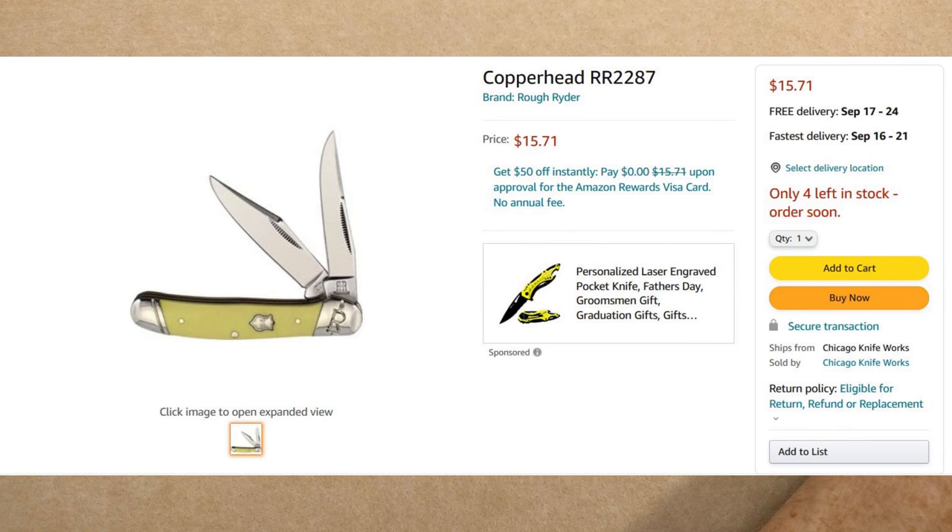Next up, a copperhead from Rough Rider — RR2287 in yellow composition. It has slant-R bolsters, nickel silver bolsters on both sides, and a nickel silver shield with RR inside. This knife comes with two clip blades on one pivot: a larger clip blade with a swedge and a smaller, thinner clip blade on the same pivot. The yellow composition is an old traditional color and I think they did a great job on it. A very traditional type at $15.71, from Chicago Knife Works — no Amazon Prime required, no minimum.